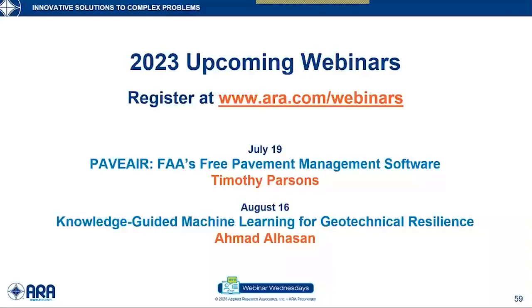Let me talk a little bit about our upcoming webinars. You can register at www.ara.com/webinar. The next webinar is on July 19th: Pave AIR, FAA's free pavement management software, presented by Timothy Parsons. Then on August 16th, Knowledge-Guided Machine Learning for Geotechnical Resilience by Dr. Ahmaj Al-Hassan.